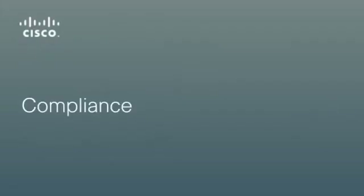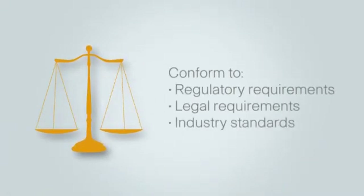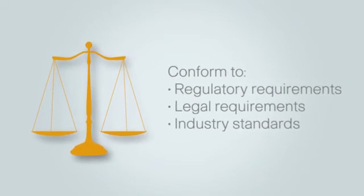If you want to be trusted, conform to your customers' regulatory, legal, and general industry requirements. PCI, HIPAA, and Sarbanes-Oxley are just a few examples.